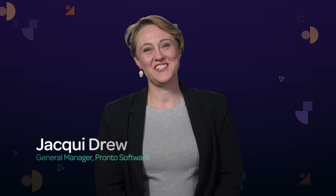Hi, my name is Jackie Drew, General Manager at Pronto Software, and I manage the business intelligence and AI divisions at Pronto Software. I'm really excited to share with you our enterprise-level data analysis applications for data visualization and utilization far beyond those built into most ERP systems.